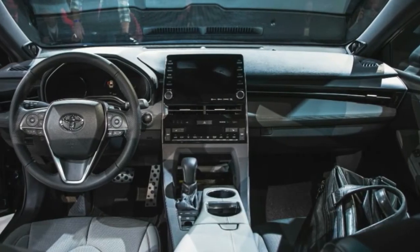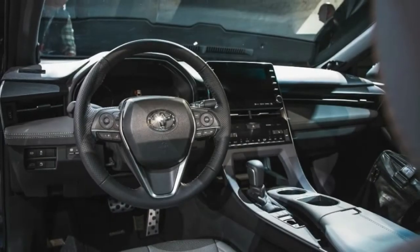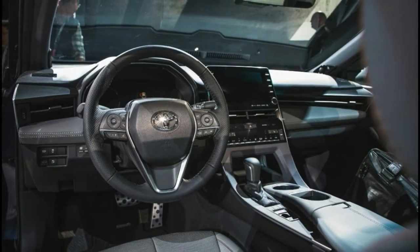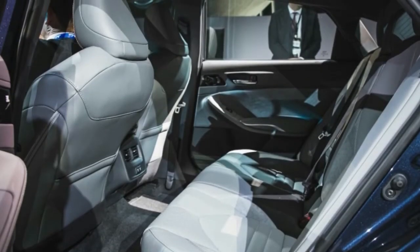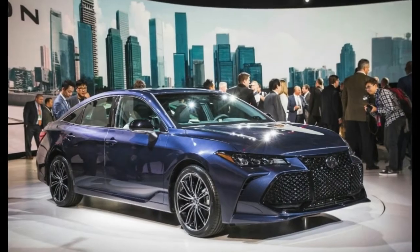Whatever the final output, the new V6 is expected to be more capable than the old one, thanks to what Toyota calls engine response upgrades. A hybrid option also returns, pairing a 2.5-liter inline four-cylinder with a two-motor CVT automatic.